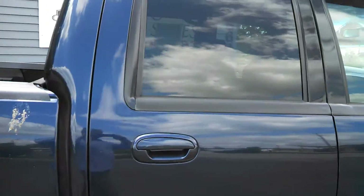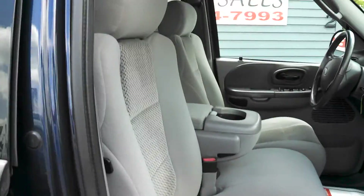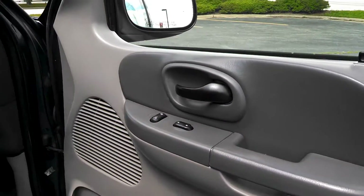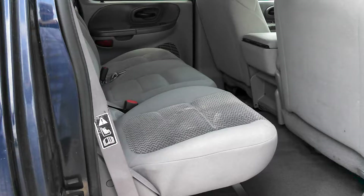No major dents or scrapes. Pop open the passenger side door here, check it out. Seats are in really nice condition. No burn holes in the carpets. Power windows, power locks, cruise control, air conditioning. This truck's got it all.